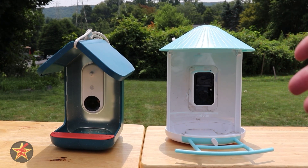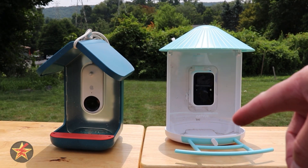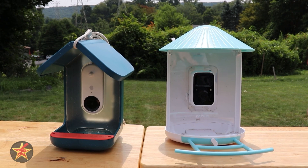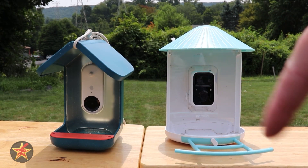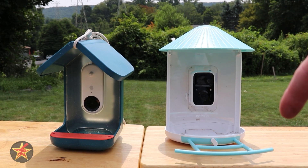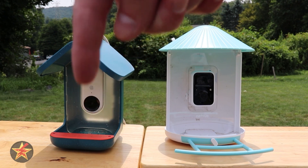You're going to notice right off the bat, the Netview is much larger than the Bird Buddy. There are some good points to a larger bird feeder. One, its seed capacity is going to be much larger — 1500 milliliters compared to the 600 that you get with the Bird Buddy. You also have a much larger feeding tray, and Netview, out of the box for their base model, comes with a perch. Bird Buddy just has this little spot here.